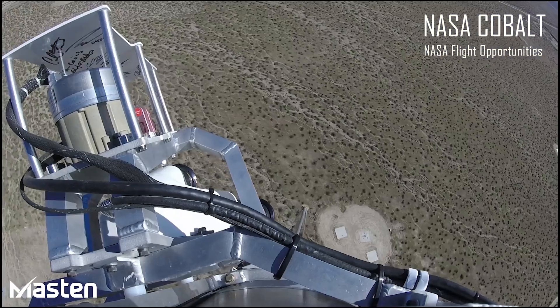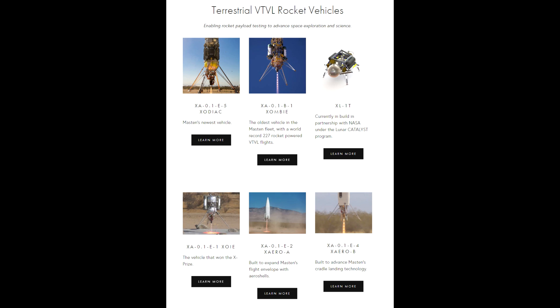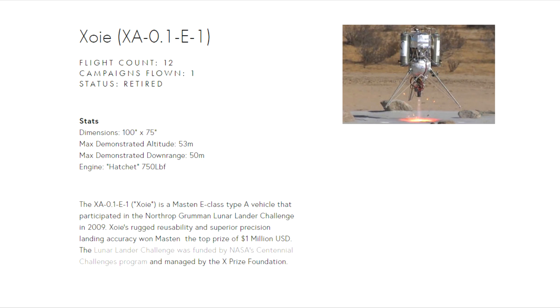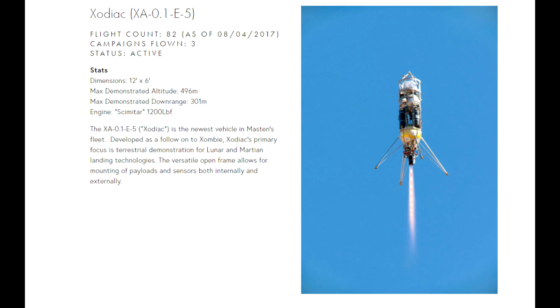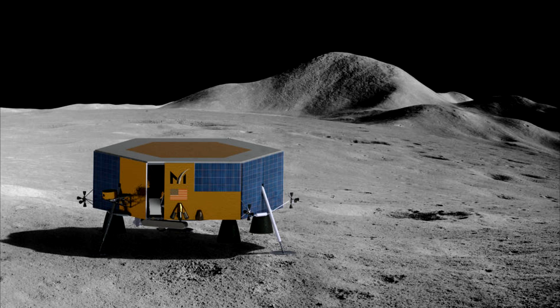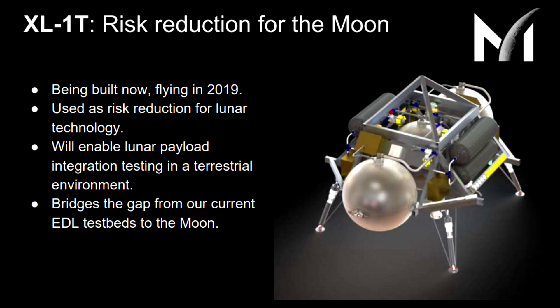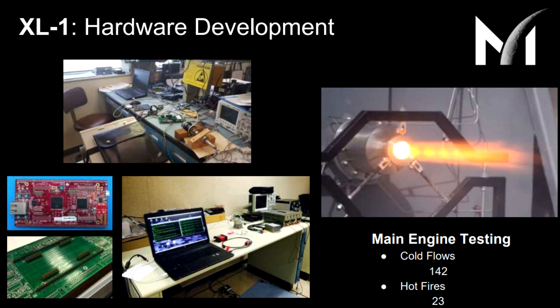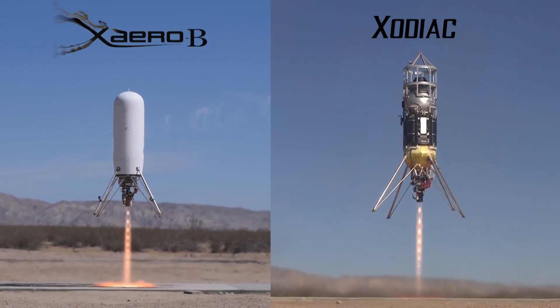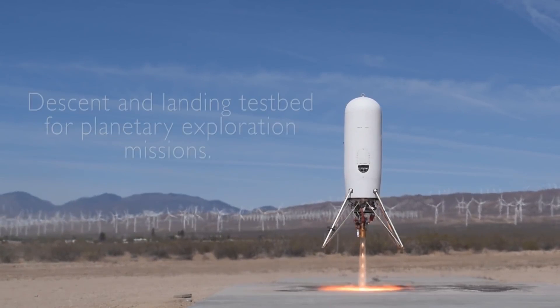Over the years, they have flown hundreds of test flights with their vehicles — all of them, by the way, have names starting with the letter X. You have the Xombie, the Xoie, the Xero, the Xero B, the Xodiac, the Zeus, and now the XL1, and also the XL1T. The T stands for terrestrial, as opposed to the XL1, which will actually go to the moon. They are very hands-on in their design philosophy, so they want to be flying terrestrial test vehicles before they send one to the moon. After all, if you can master landing with six times the force of lunar gravity and crosswinds, you're probably set up for landing on the moon.